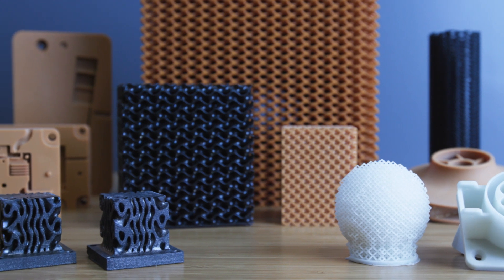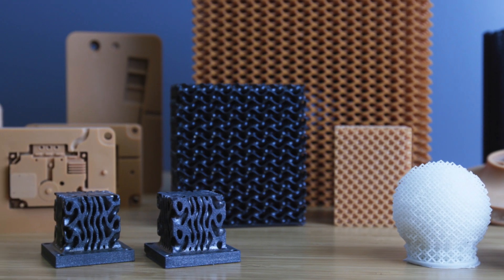Materials are so important that inflection points in civilization are literally marked by them — stone age, bronze age, glass, steel, plastics. For example, additive manufacturing is in many ways early in the ages as far as what materials can be manufactured.